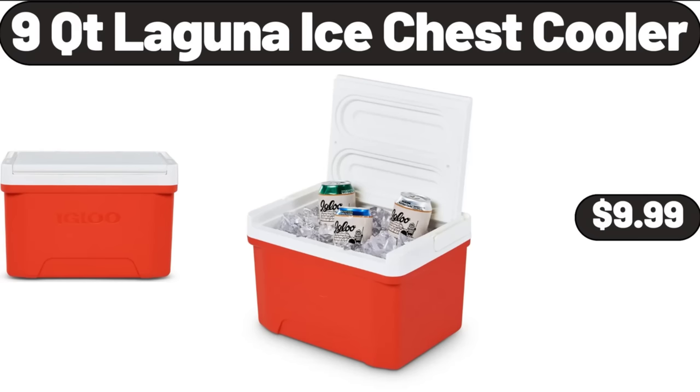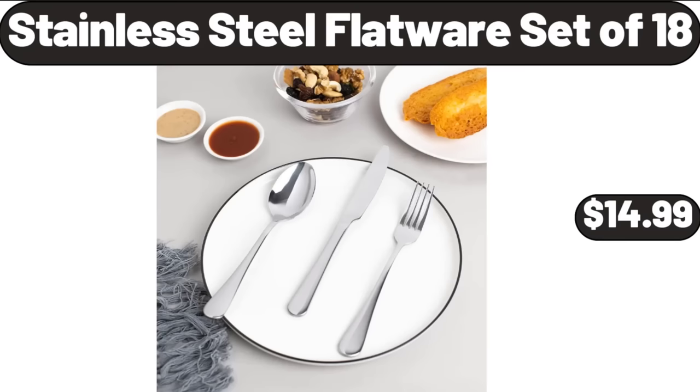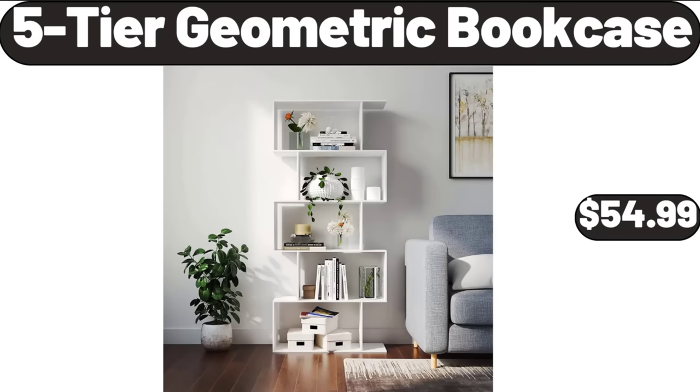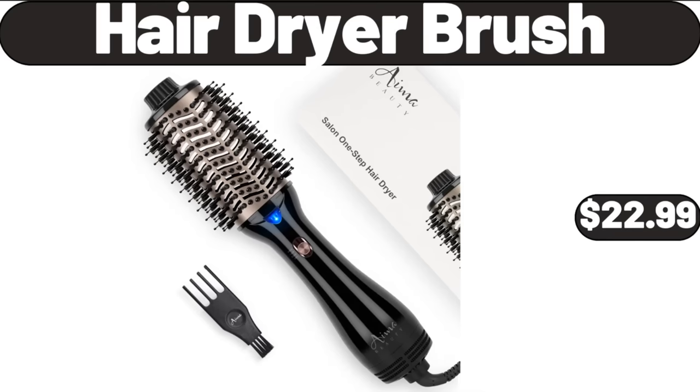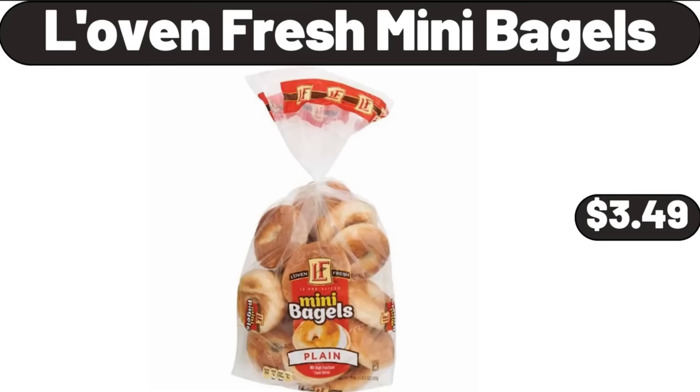9-QT Laguna Ice Chest Cooler, $9.99. Stainless Steel Flatware Set of 18, $14.99. 5-Tier Geometric Bookcase, $54.99. Chaucer Dark Chocolate Sea Salt Caramels, $3.89. Hair Dryer Brush, $22.99.